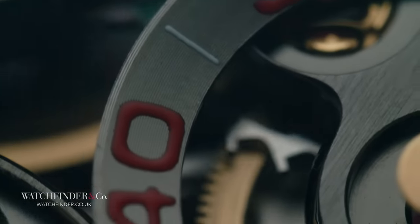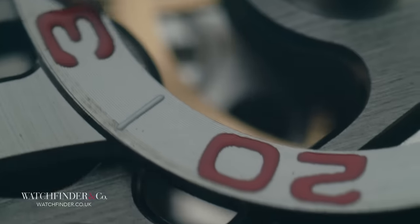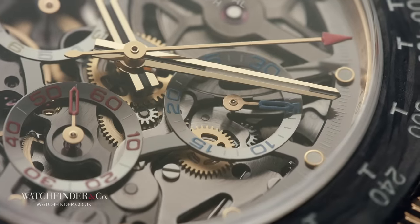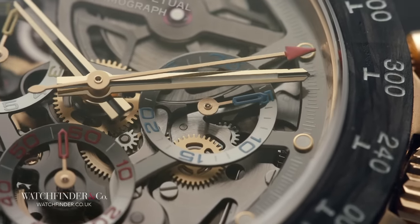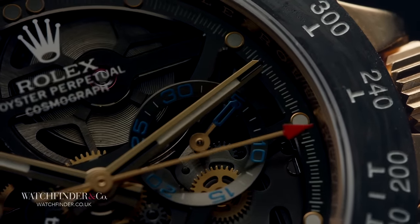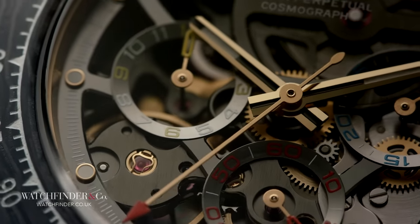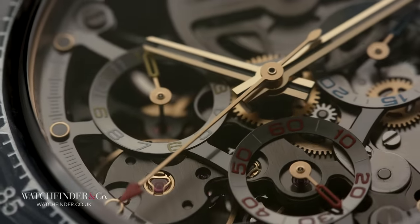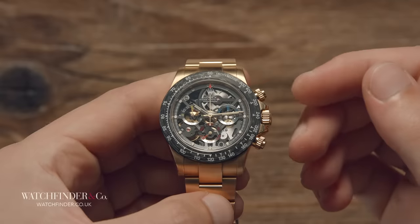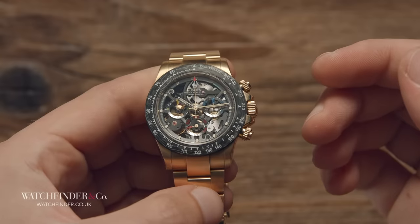For every Zagato, there are hundreds of others that, well, let's just say they take it in a different direction and leave it at that. What makes the exception work is having a team of people who understand design, engineering, performance, style, craft. You basically need a company that can do pretty much everything the original manufacturer can do and do it well, and that's not easy or cheap to come by. Do Artisans de Genève dare to think that they, too, might be the exception?